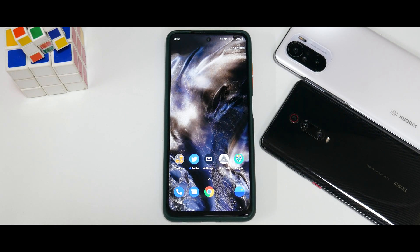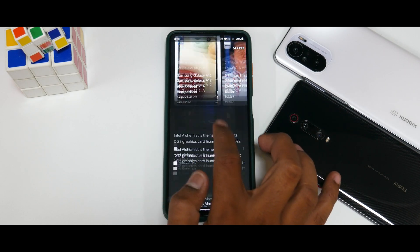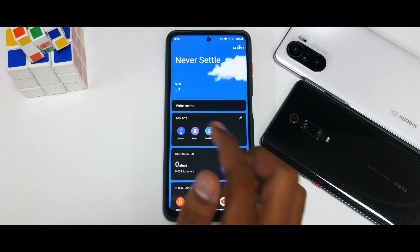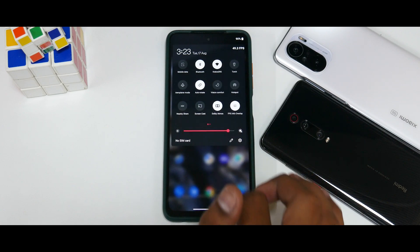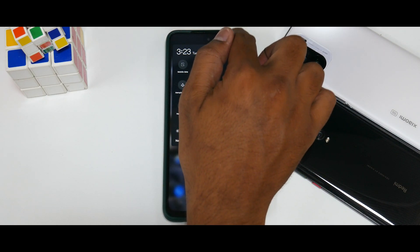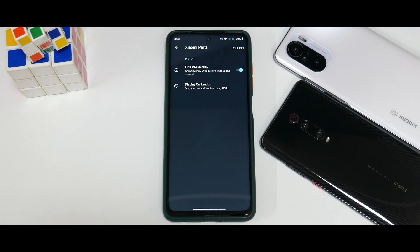When you boot into this ROM, you're greeted with a beautiful OnePlus wallpaper and the OnePlus launcher. To the left you have Google Feed, which works like a charm. This is the 120Hz mode and it works fluidly. Pulling down the quick tiles you have Dolby Atmos, FPS info overlay, and something called Xiaomi Parts as well.